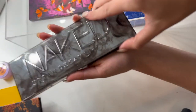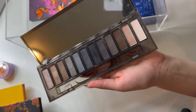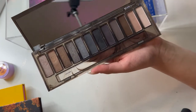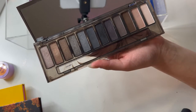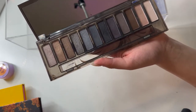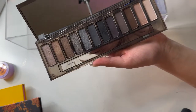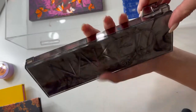I do have my Urban Decay Naked Smoky palette. I don't know why I've been reaching for this one so much, but it has really called to me. I didn't really love it when I got it and I feel like I didn't use it for literally years, but I just pulled it out again maybe a month ago and I actually really, really enjoy it. I am going to put it back for now because I did get quite a bit of use out of it, but I am definitely going to be reaching for this again in the future.